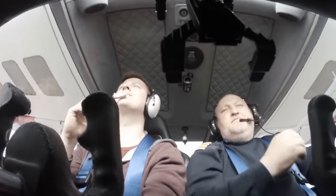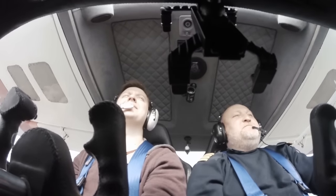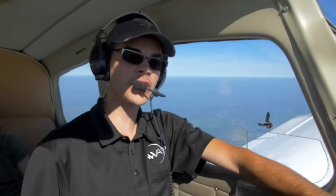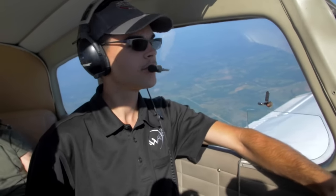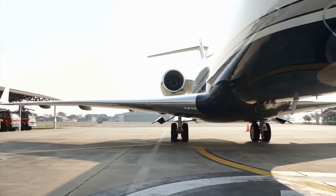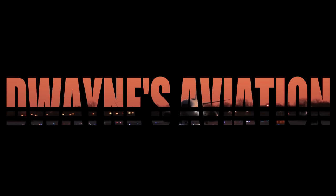If you have been looking for a private jet, you've probably noticed that many jets require a two-person crew. That second pilot increases your operating expenses. Imagine the savings of being free to hire just one pilot rather than two, or just fly the jet yourself. We present to you the Top 10 Most Efficient Single Pilot Jets. Welcome to this episode of Dwayne's Aviation.